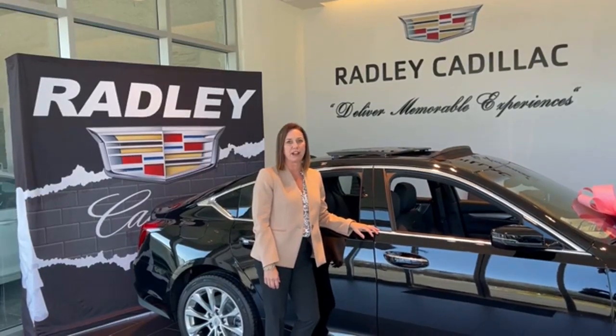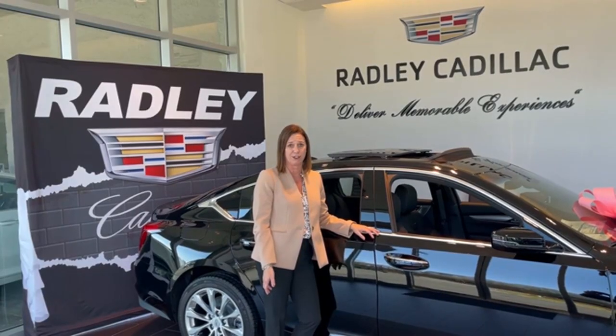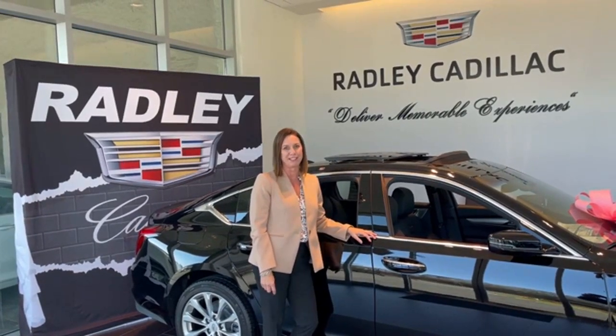Hi, I'm Michele Radley, Dealer Principal at Radley Cadillac. I'd like to personally invite you to come see what Radley has to offer and let us deliver a memorable experience to you.